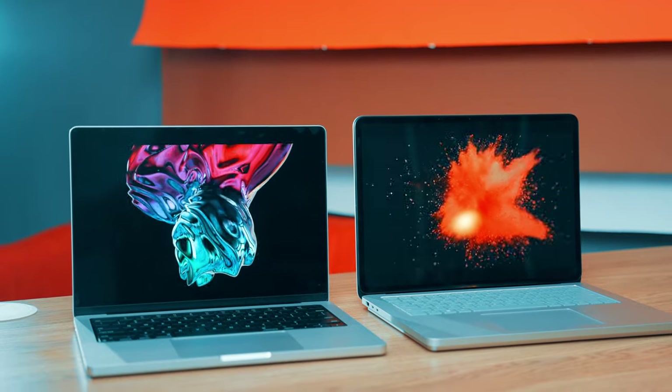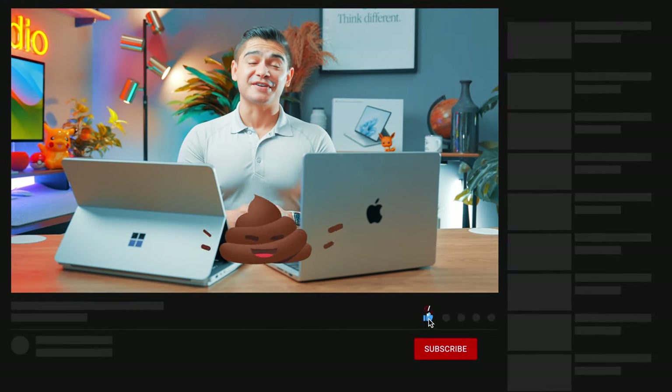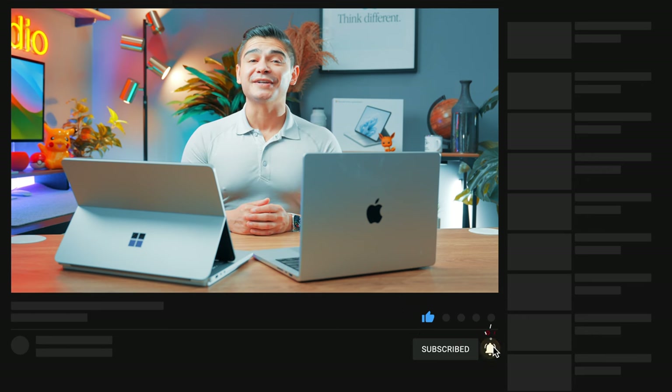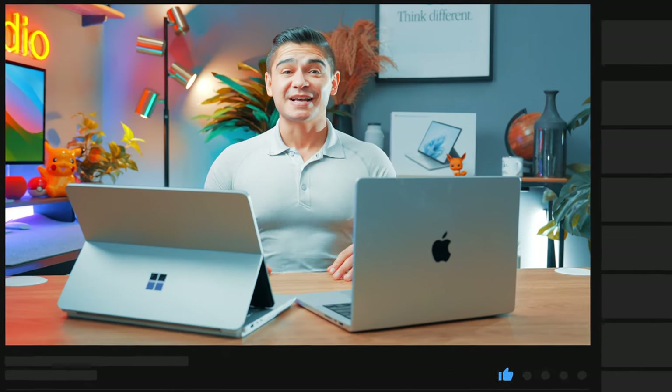Both have headphone jacks, and the MacBook Pro has the additional bonus of an HDMI port. I rarely use mine since USB-C covers my personal use cases, but I'd rather have it there than not. Now let's discuss the displays themselves, which are probably my favorite part about both devices. The biggest differentiator, aside from the operating system, is their displays.